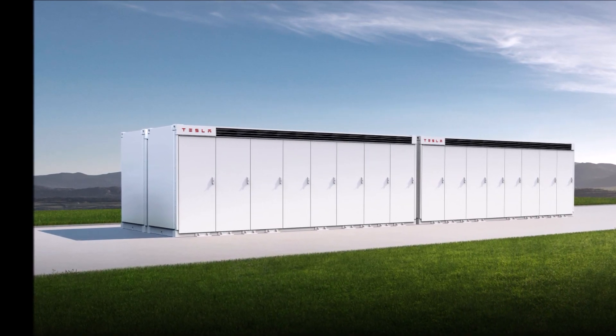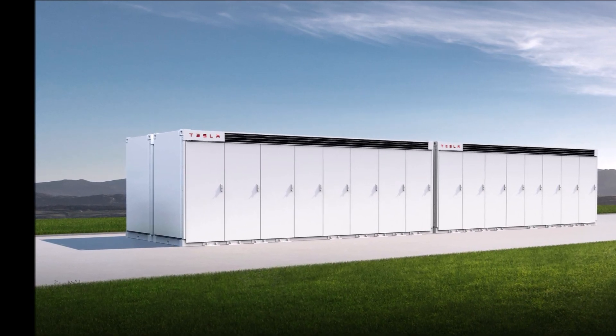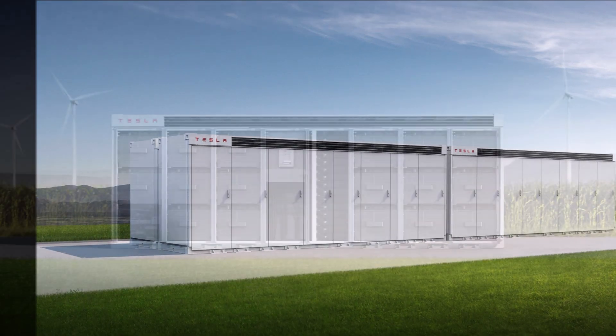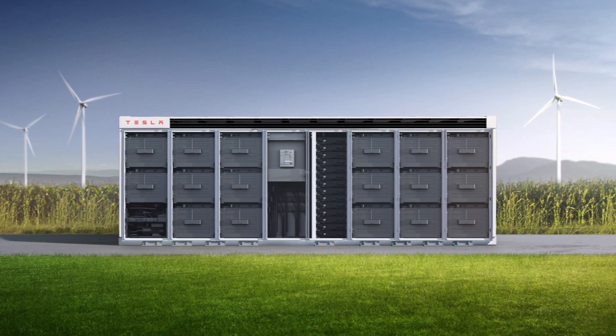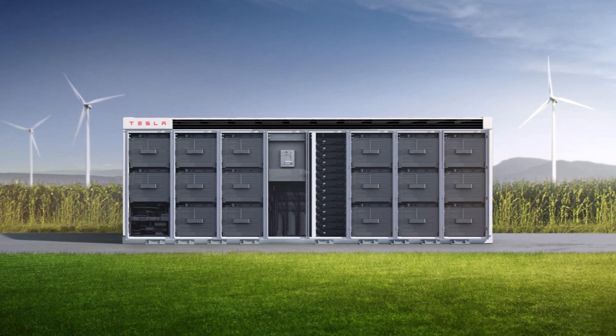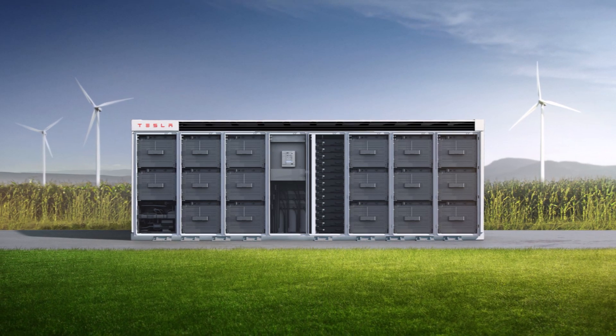In early March 2021, it became known that Tesla was entering the Texas electricity market with undisclosed construction of a big battery connected to the grid. That project, consisting of 81 Tesla Megapacks, was built in Engleton last year.